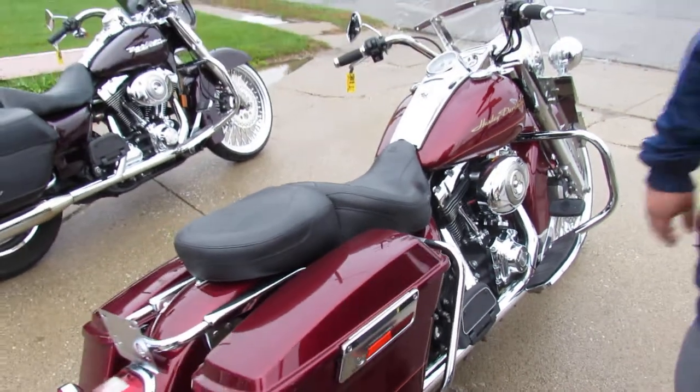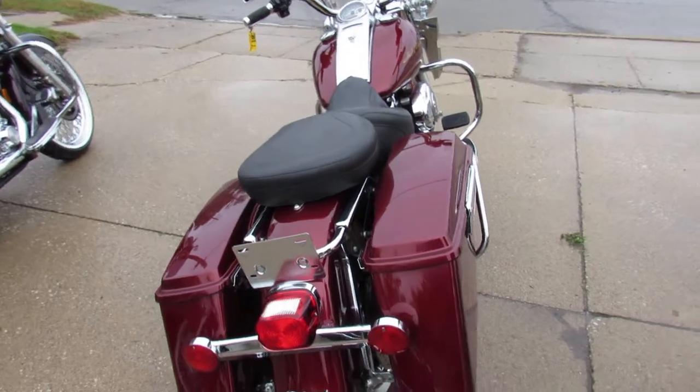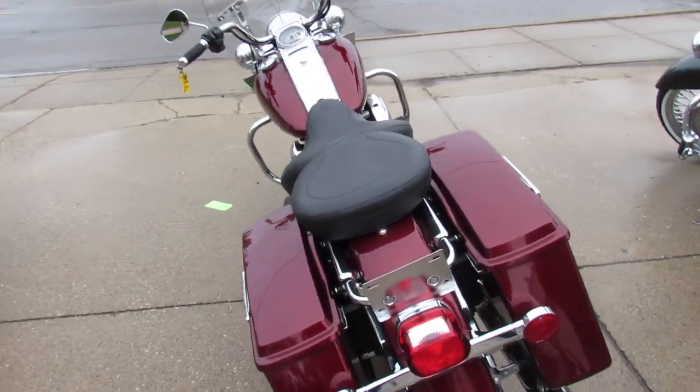You can buy this one with confidence guys. If there was a piece of chrome that could go on this, it has it. It's got the Reinhardt exhaust, makes it sound cool.